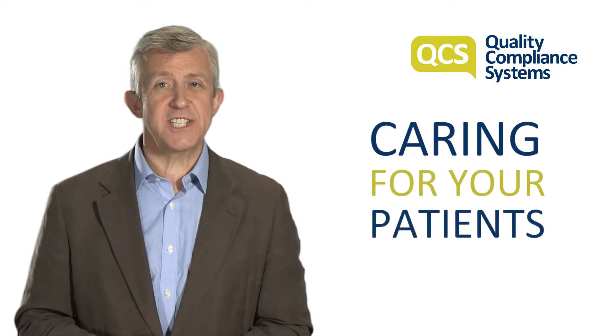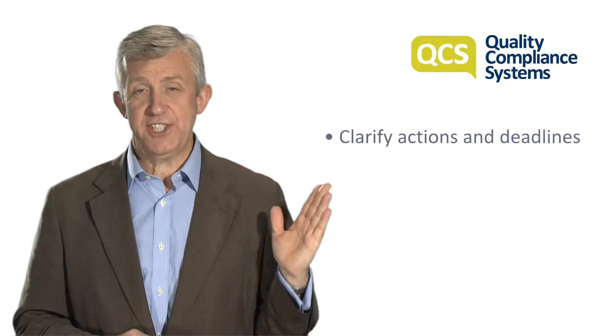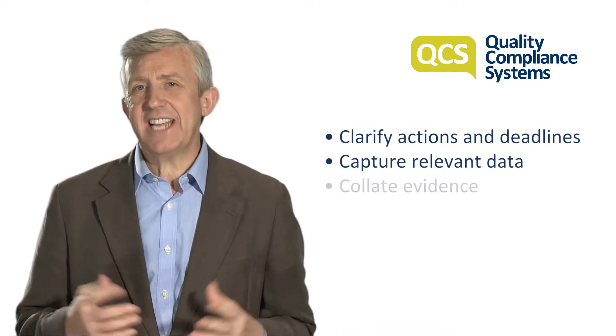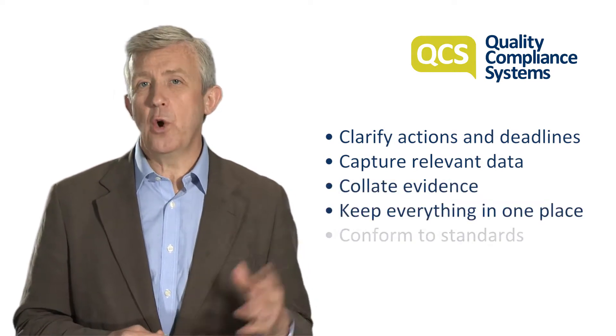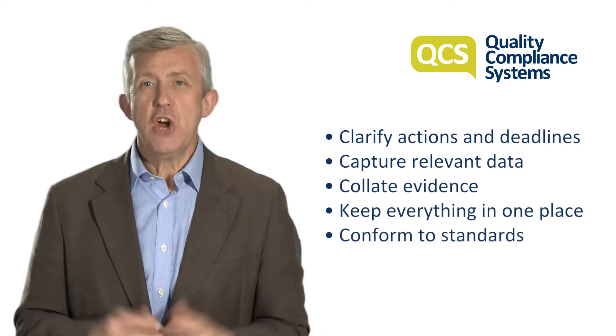Adopting the management system means that your practice can easily clarify actions and deadlines, capture relevant data, collate evidence for inspections, keep everything in one place, conform to standards, and fulfil regulatory requirements.